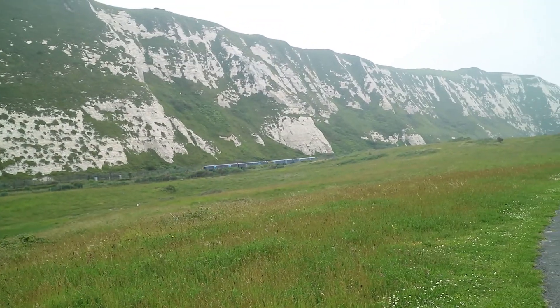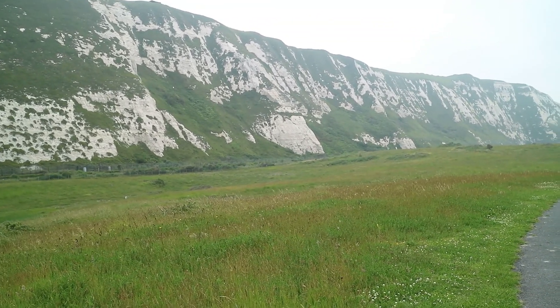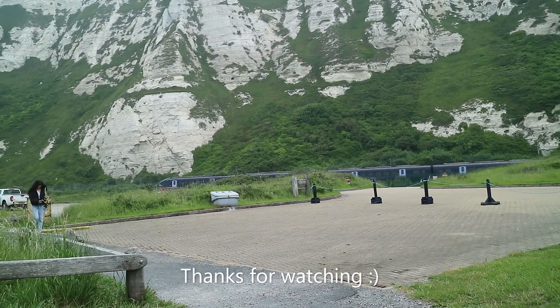I'll try and get a bit closer for the next train. There's a 375 to Dover Priory — going off into the distance, back into the tunnel. There goes the 395.